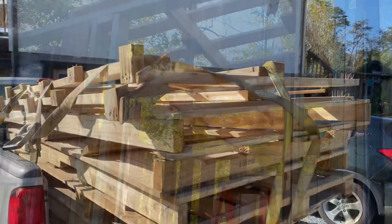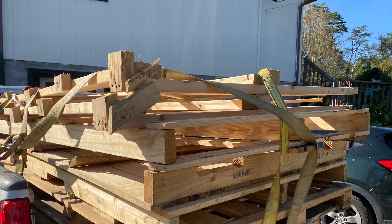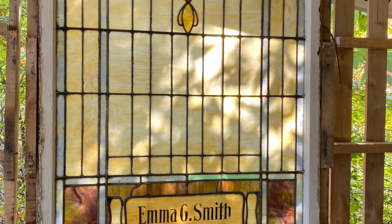So far the only thing that we had spent money on in this project was the screws we were using to put it together. Everything else we had laying around or it was graciously given to me.